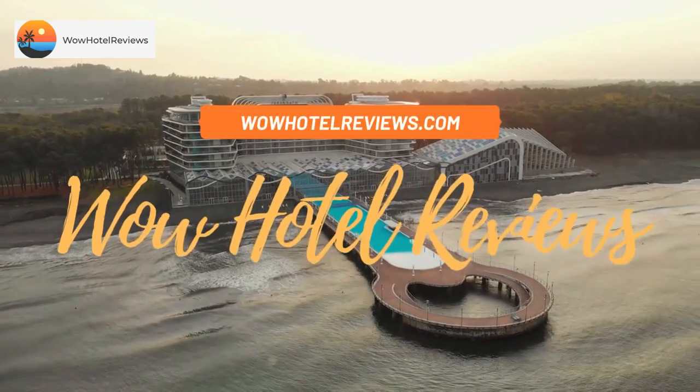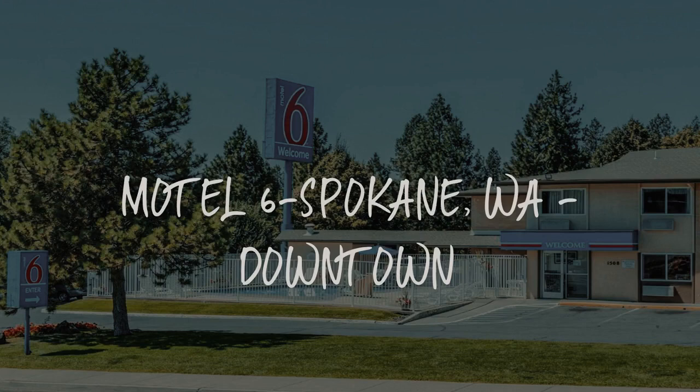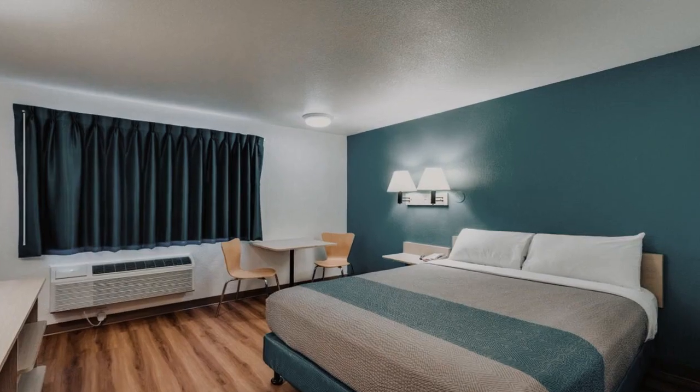Hello guys. Welcome to Wow Hotel Reviews. Today I am reviewing Motel 6 Spokane Washington, Downtown. It's a two-star hotel.